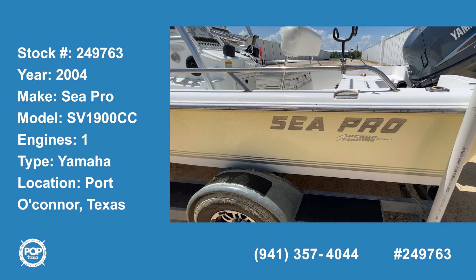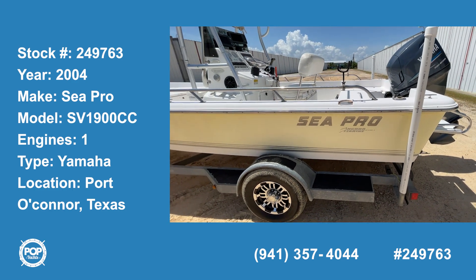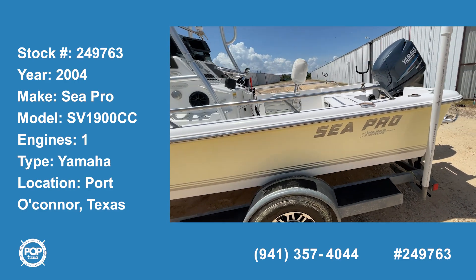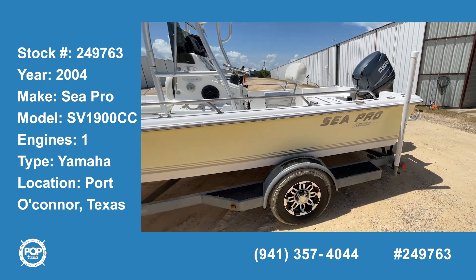Hello Pop Shoppers, this is Steve with Pop Yachts, and today I'm here to show you a 2004 Seapro SV1900CC.